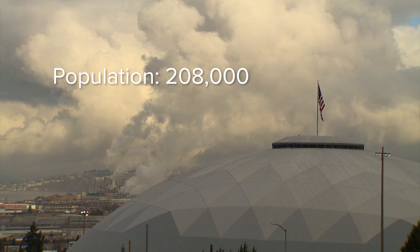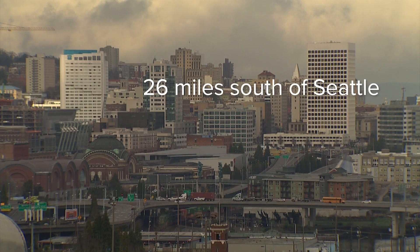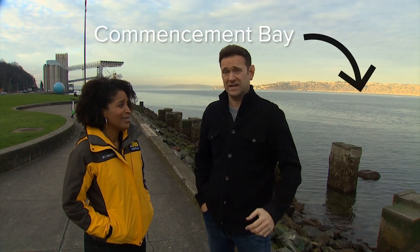Angela, we have made it to T-Town, the city of destiny known as Tacoma. Don't call it a burb — it's not a suburb, it's got its own thing going, and we agree. It's a huge city.